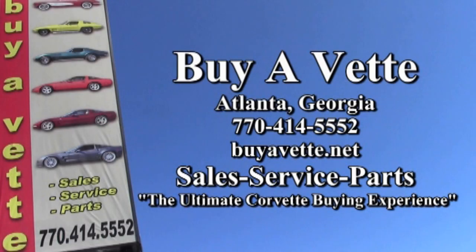Give one of our sales representatives a call at 770-414-5552. Remember, we're buyavet.net — the ultimate Corvette buying experience.